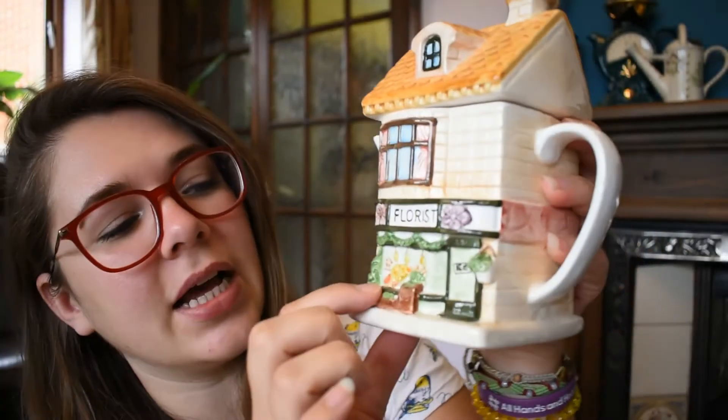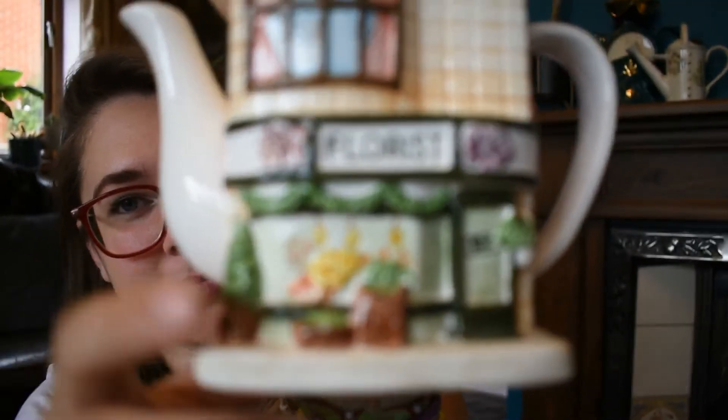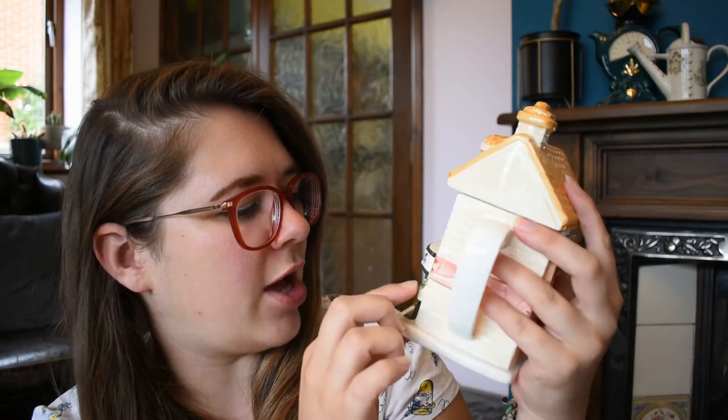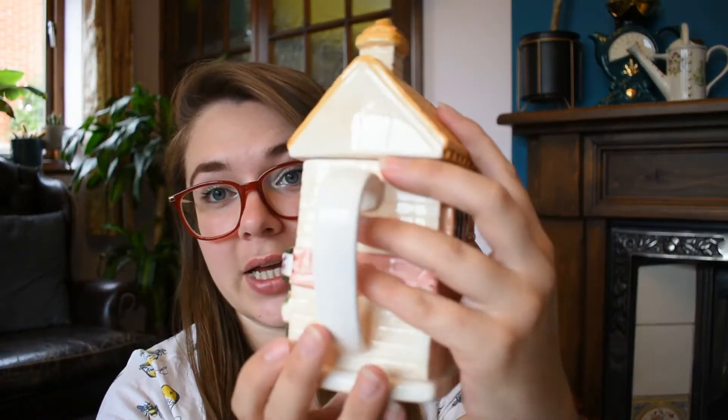And then we have a florist. I really like the detail of all the flowers in the window. This one — I don't know what 'EE' stands for, that would be in a door — it's got a hanging basket. I just think this one is very pretty. And again, you've got some decoration on the back.